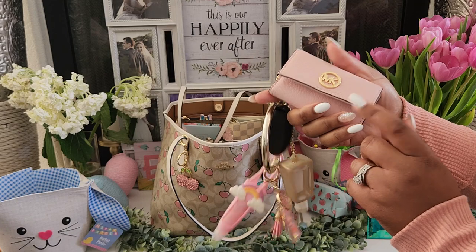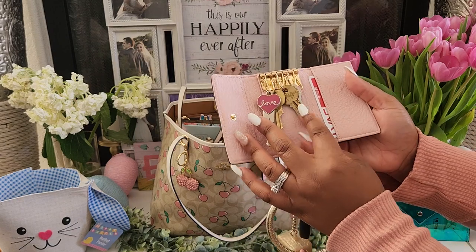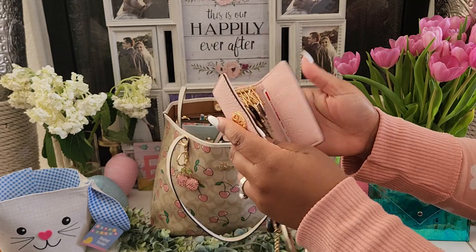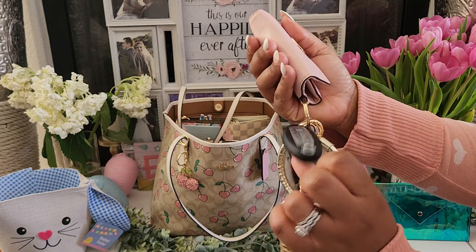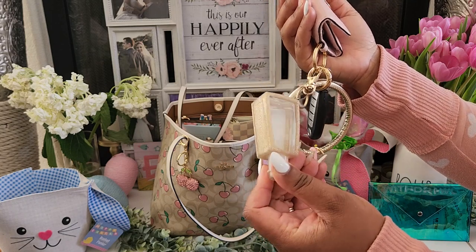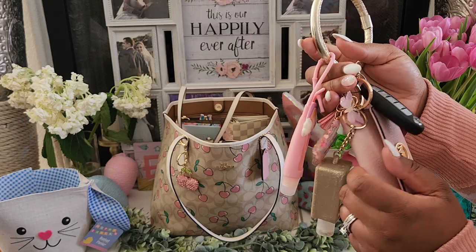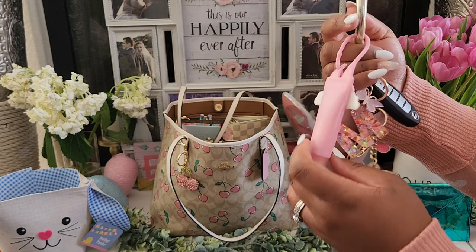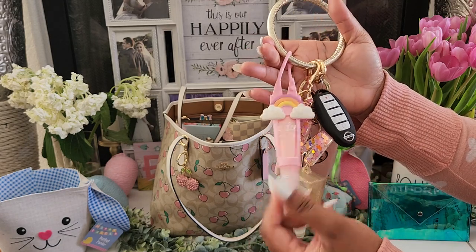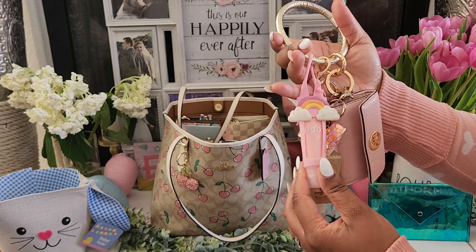Here are my car keys. I got this Michael Kors car key case from Poshmark. It has my house key, my P.O. box keys, a gym card, and another space for cards. I also have my car key, a hand sanitizer from Bath & Body Works that I just refill every time, and a keychain from Amazon. I also have this lip gloss from the Dollar Tree — it's surprisingly not bad and goes perfectly with my spring theme.